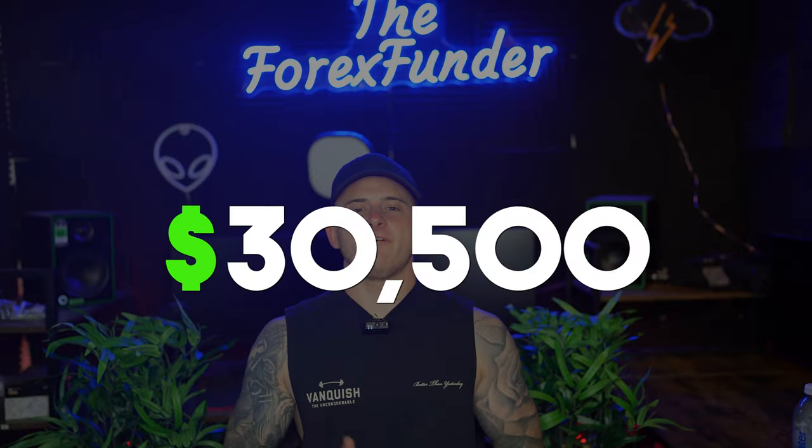How's it going traders? Welcome back to the channel. In today's video, I'm going to talk about how I withdrew over $13,500 in just one single day trading a prop firm challenge.